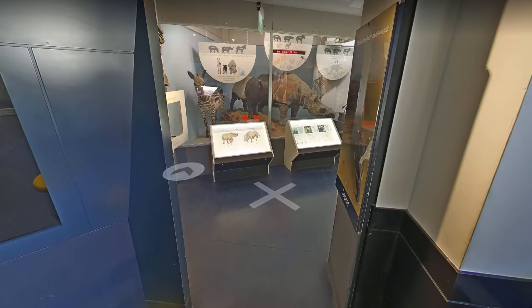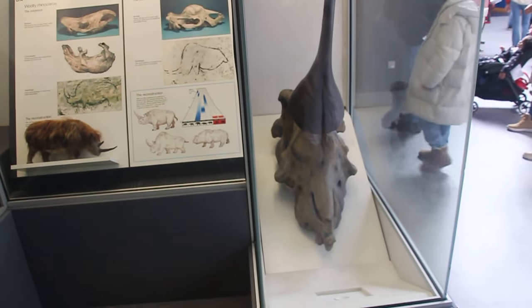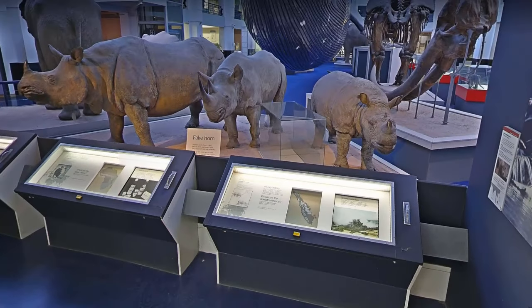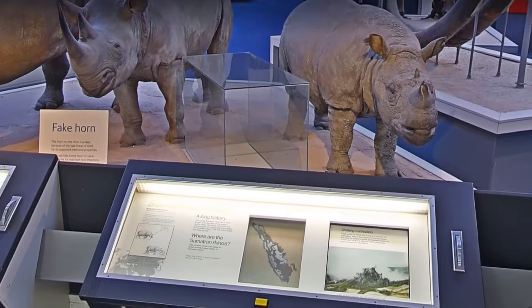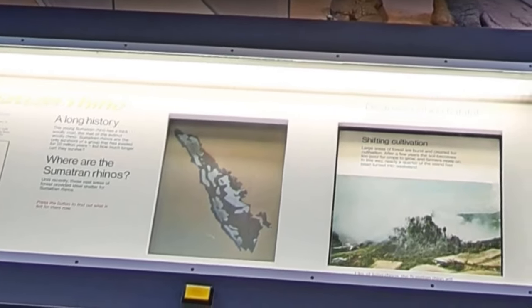The perissodactyls haven't had any major updates, which means the elasmotherium still has a gigantic horn. The rhinos have been turned around so that they face people walking around the whale, and the Sumatran rhino has been swapped out with the white rhino that used to stand at the entrance of the hall. I hope they find space for the Sumatran rhino somewhere, as I would hate for this critically endangered species to be left out.